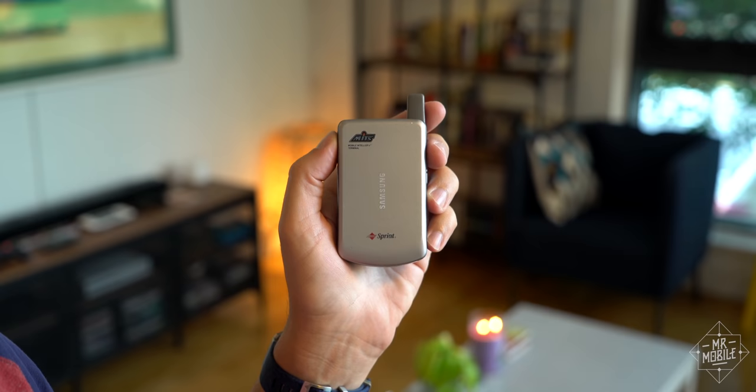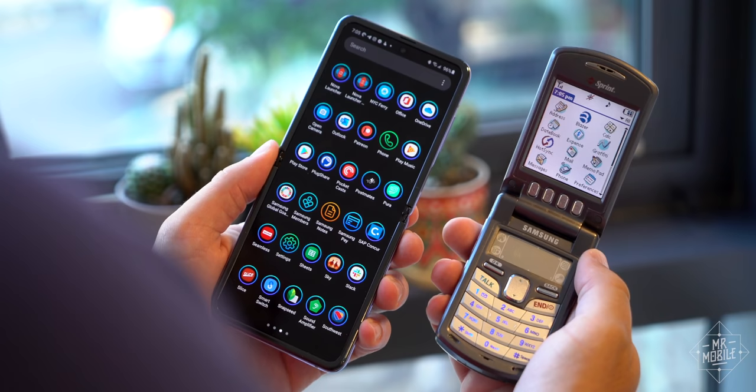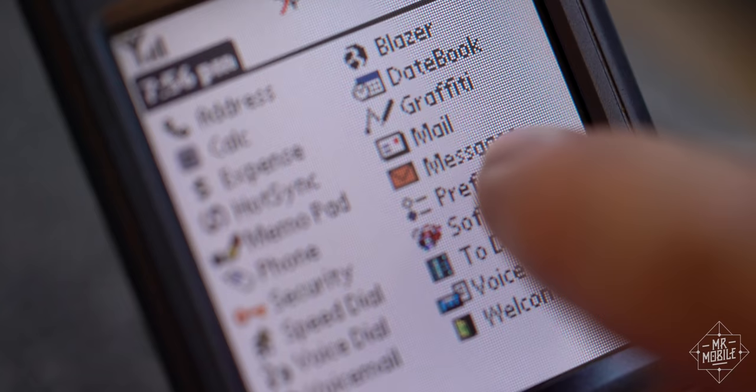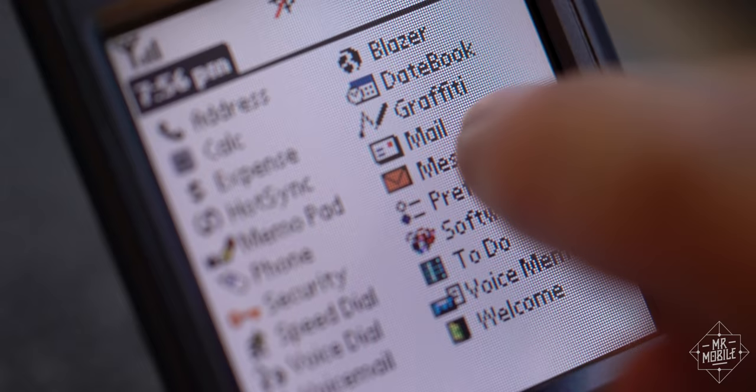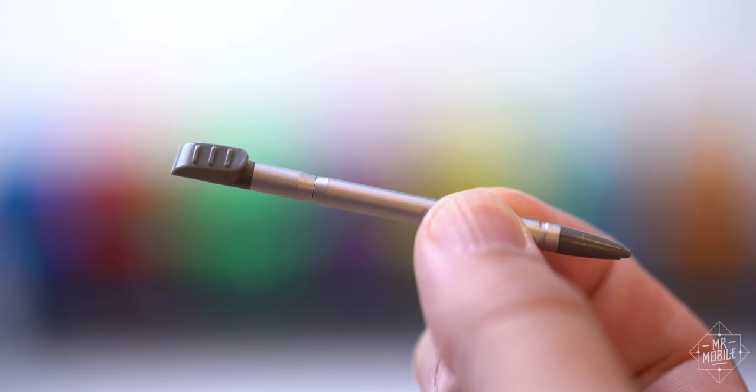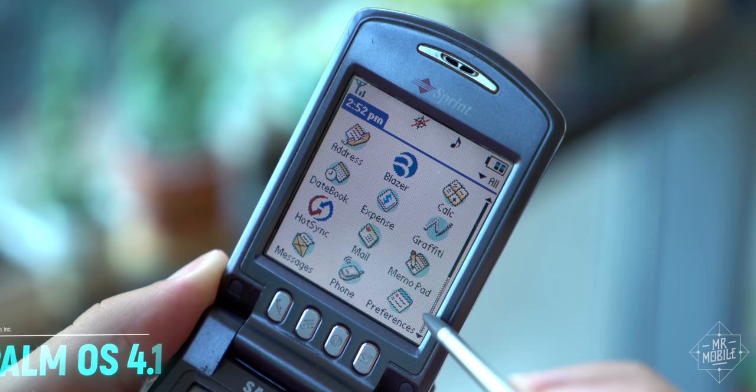Holding this eBay-sourced example from 2002, I can't help but notice its key commonality with the Galaxy Z Flip of 2020: a fragile screen that you can protect by folding it in half. As with nearly all touchscreens of the period though, this one is small and resistive, responding to pressure instead of a change in capacitance. Hence the inclusion of that telescoping stylus, which just like on the Galaxy Note, lives in its own little silo.